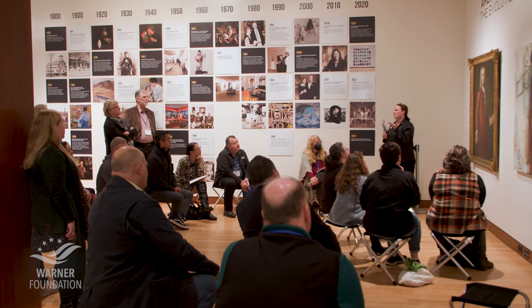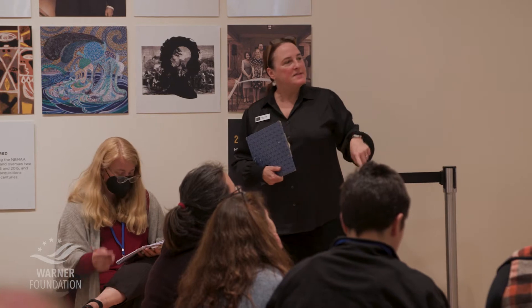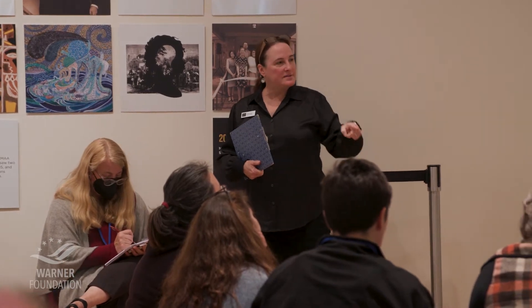The museum is really excited to be part of the program with Ashbrook and the Warner Foundation to introduce the primary sources of great American art into the dialogue and the ways in which art will reflect the developing identity of a national character, a national identity, and a sense of what it means to be an American.